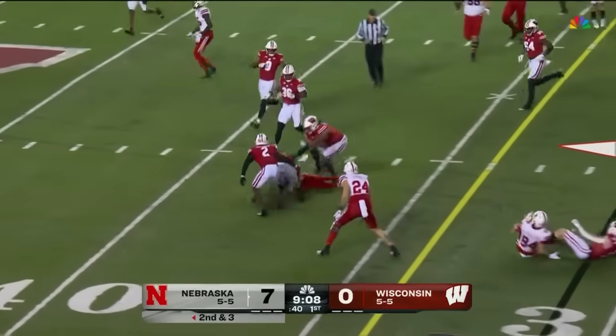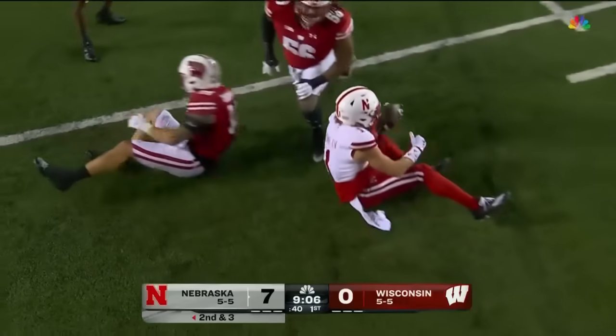Thanks so much. Swing it to the outside for Billy Kemp. Makes a move, picks up the first down. And Zachman finally gets him down.